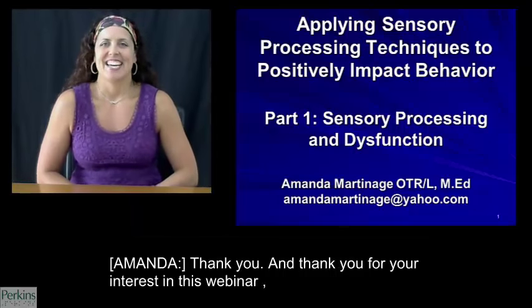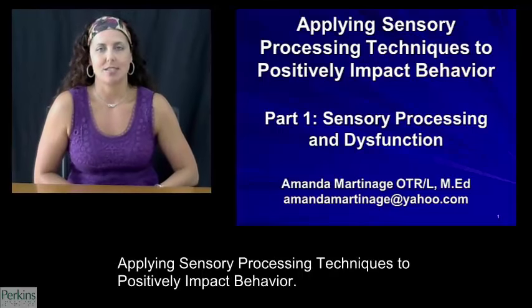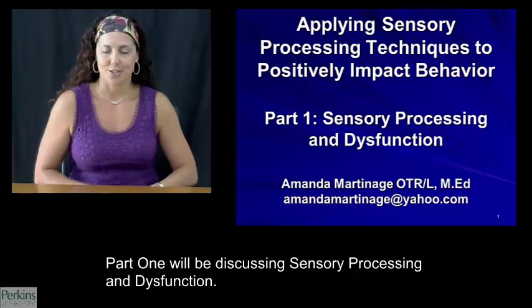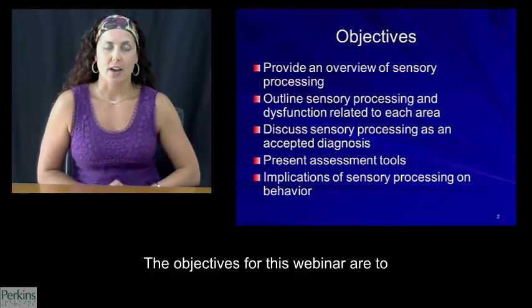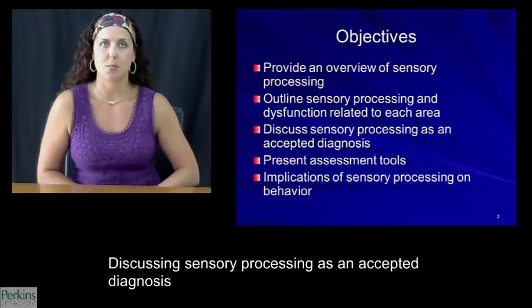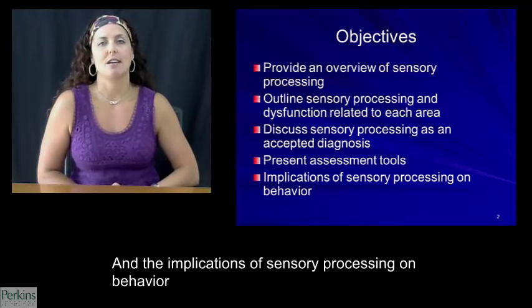Thank you. And thank you for your interest in this webinar, Applying Sensory Processing Techniques to Positively Impact Behavior. Part 1 will be discussing sensory processing and dysfunction. The objectives for this webinar are to provide an overview of sensory processing, to outline sensory processing and dysfunction related to each area, discussing sensory processing as an accepted diagnosis, presenting the current assessment tools, and the implications of sensory processing on behavior.